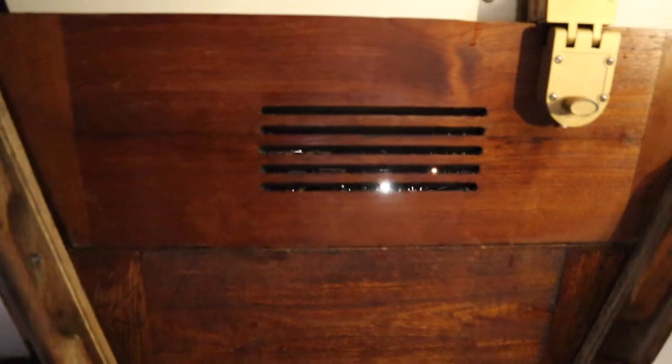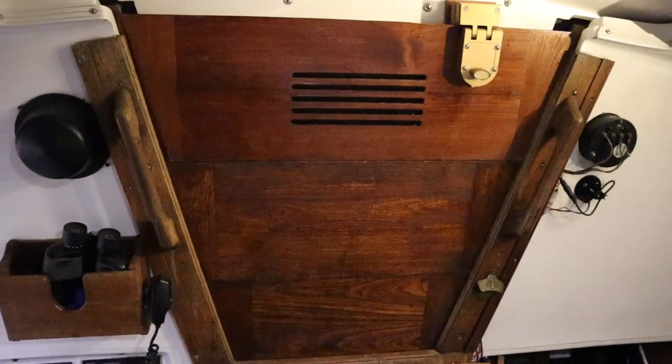We can't run our space heaters if we're not connected to shore power, hence why we're at the docks during the winter. When it's windy and coming from the stern, wind comes through the slats in the door and cools things off. We only have 30 amps of shore power, so running two space heaters is the max we can do while also having lights on or charging small electronics. If we're cooking — using the toaster oven or induction burner — we have to turn one or both heaters off. Our rule of thumb is two larger appliances at a time.